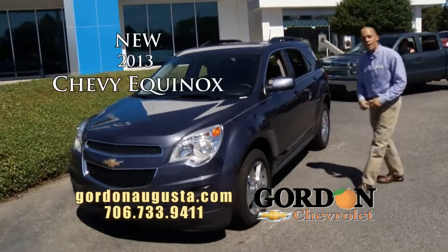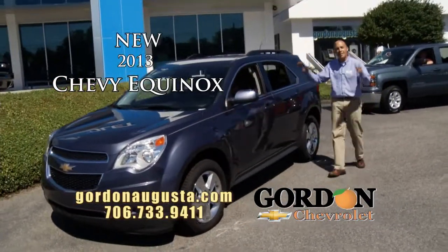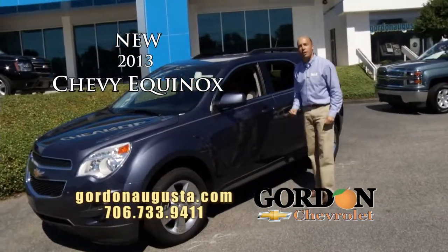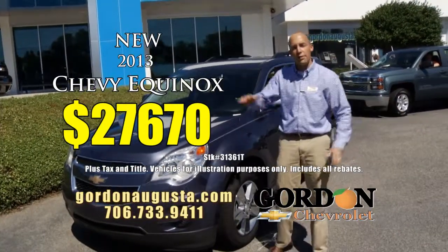Take a look — 2013 Chevy Equinox. You hear me say it all the time: 32 miles per gallon. This crossover is outstanding. This is an LT model with a great two-tone interior and 18-inch chrome wheels, with a touchscreen stereo at $27,670. This is a mid-range model — if you're looking to spend less or want it fully loaded, I've got it in stock.